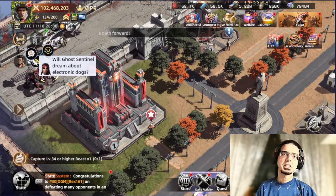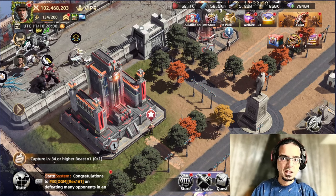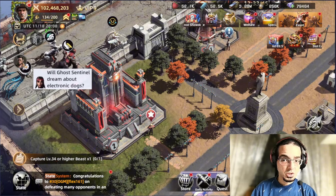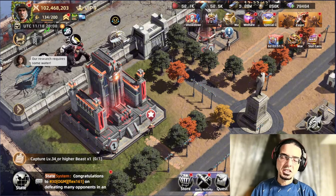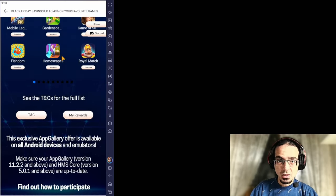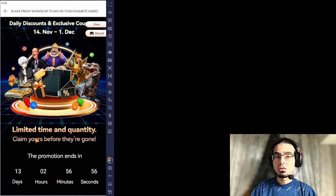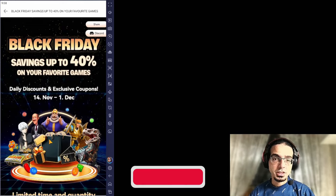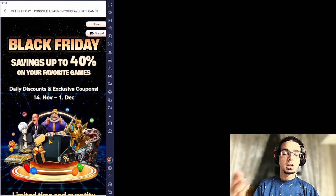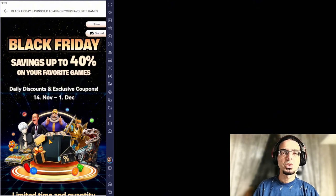Let's go to Huawei App Gallery and check out the exclusive offers that are available, considering that it's Black Friday and Huawei App Gallery don't want to be missing sharing this value with all of us. It's Black Friday and it will be helping you to save 40% of your money as points back into Huawei App Gallery, so you can be using them in more purchases, including Mega Domination or even any other games you want to.